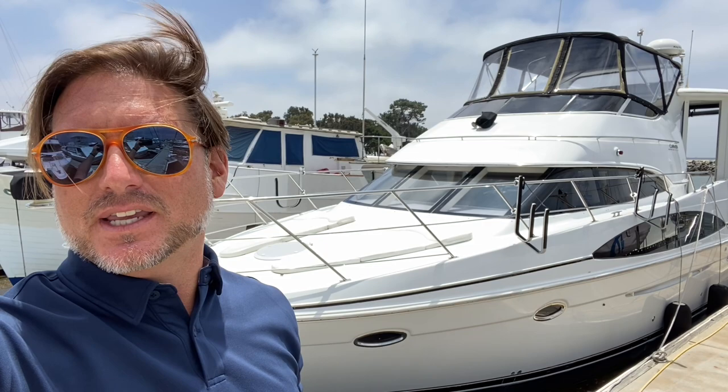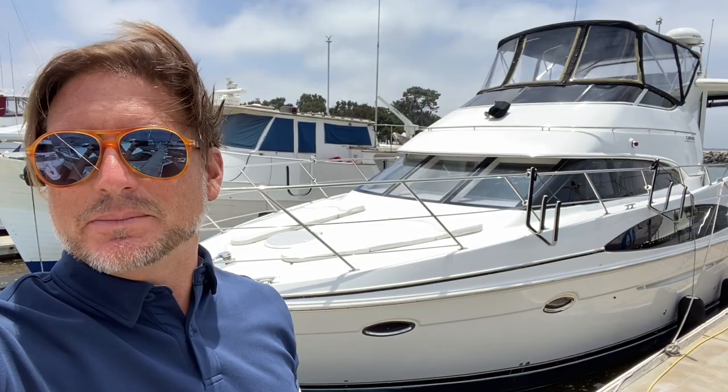Behind me is a 2001 Carver 444 that is new to the market in Southern California. This particular vessel is kept here at the Chula Vista Marina in San Diego. Let me show you some of the features and benefits of this yacht.